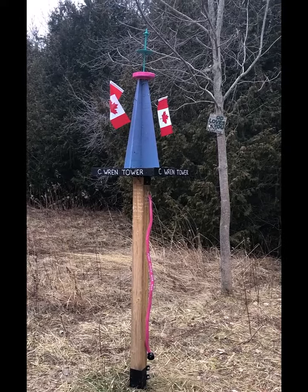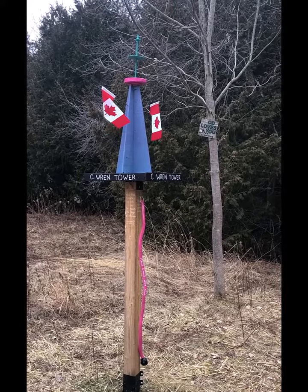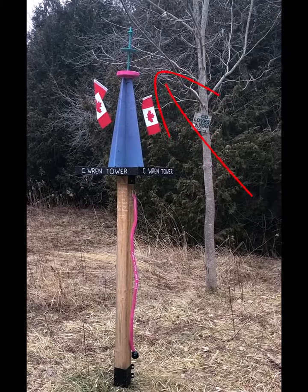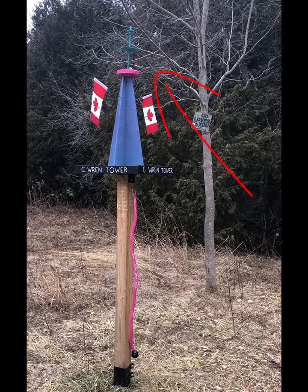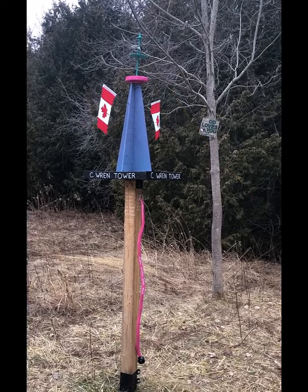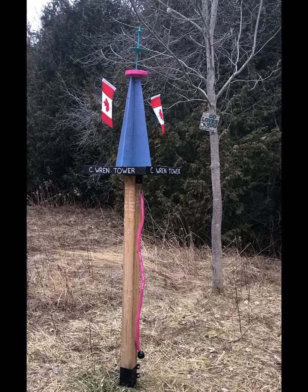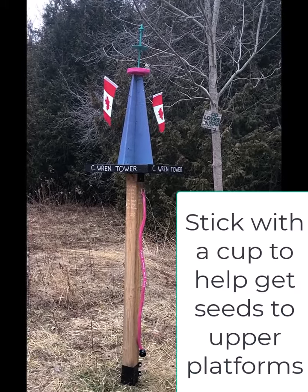The bird feeder is now up — you can see the birds are coming to it and eating. I put seeds on multiple platforms and they're all coming around to feast on the seeds. They seem to be preferring the higher platform versus the lower platform, but they're still feeding either way.